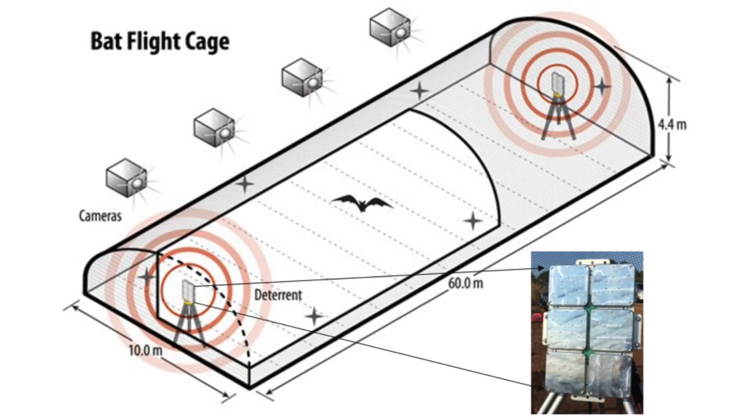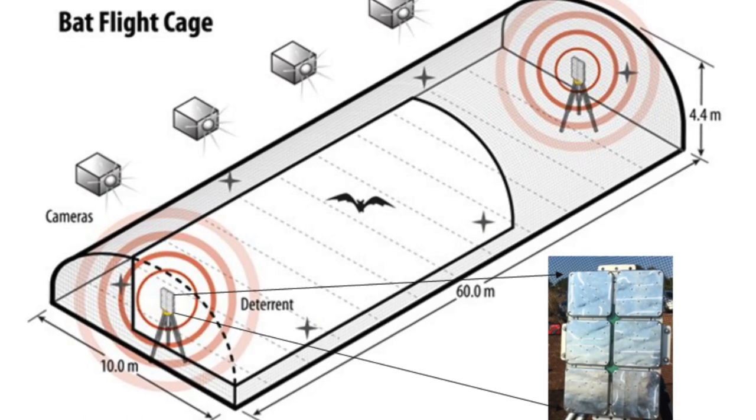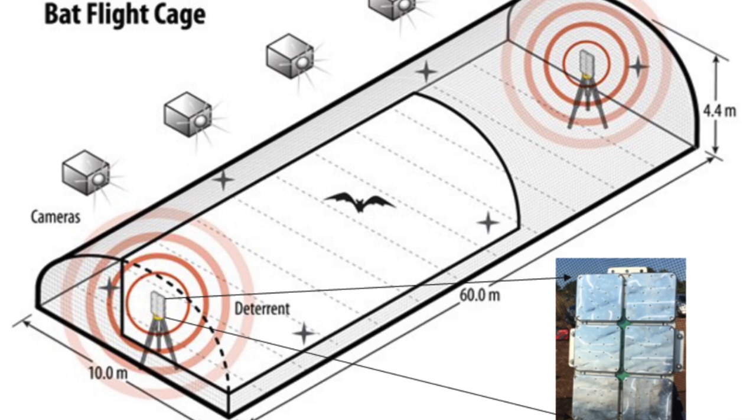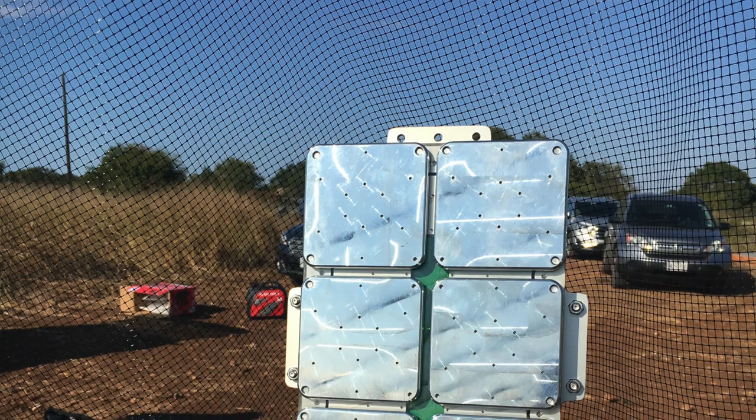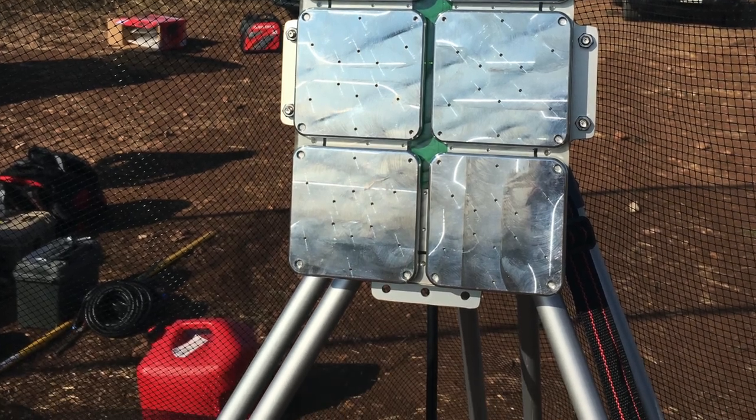The flight cage was about 60 meters long, 10 meters wide, and four and a half meters tall. We had a bat deterrent made by NRG Systems on either side of the flight cage so we could randomly select the side for each night of trials. We tracked bat flight movement using four thermal cameras placed outside the flight cage with slightly overlapping fields of view, recording at 30 frames per second.